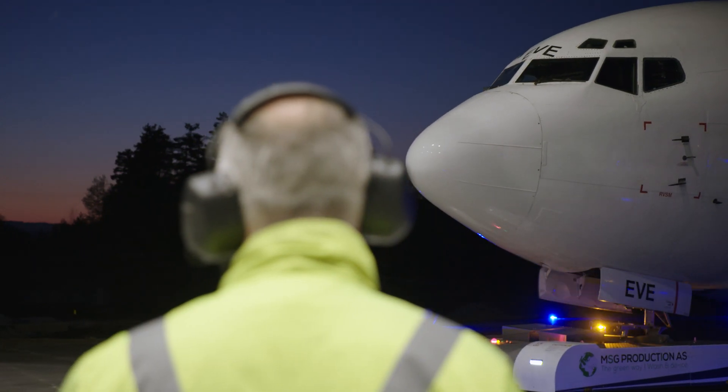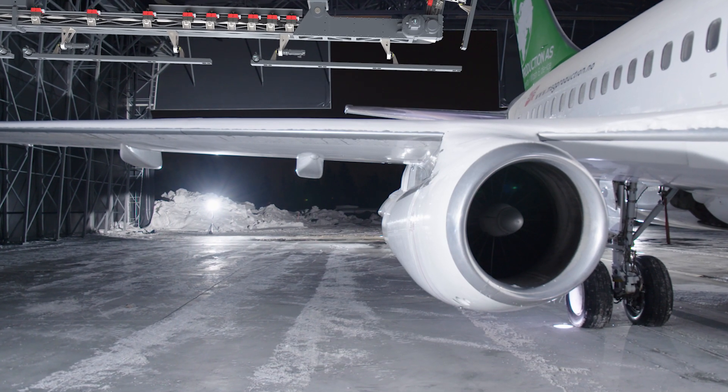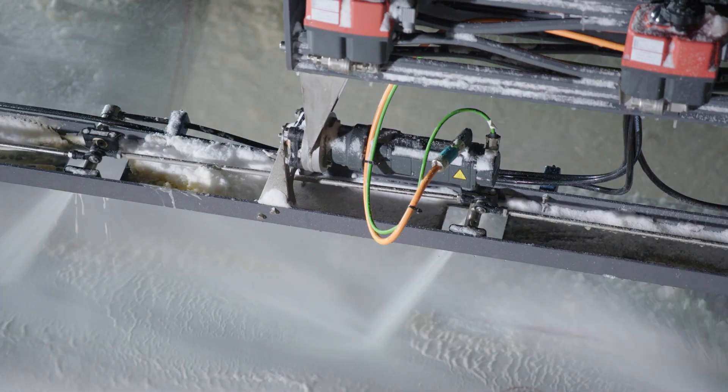With temperatures reaching freezing point, the MSG Solution will perform accurate de-icing operations with a high level of precision and efficiency. Our solution will be able to de-ice a plane regardless of weather conditions.